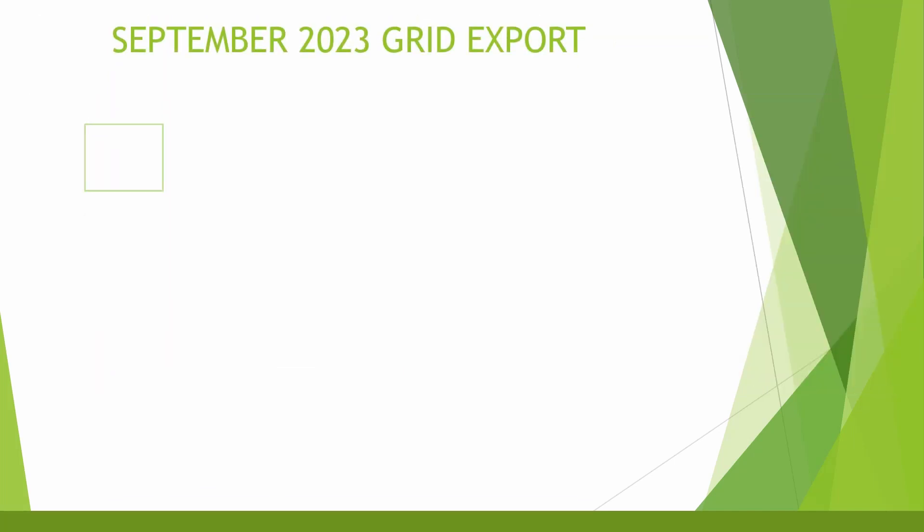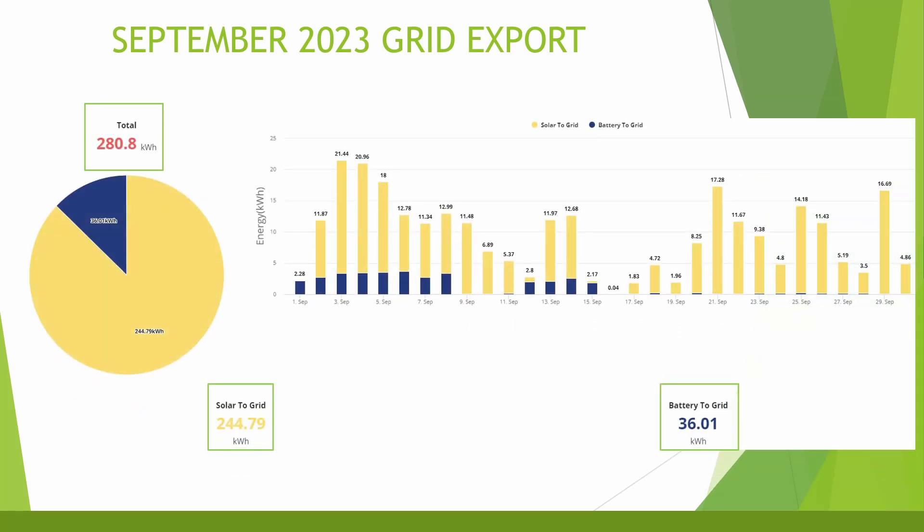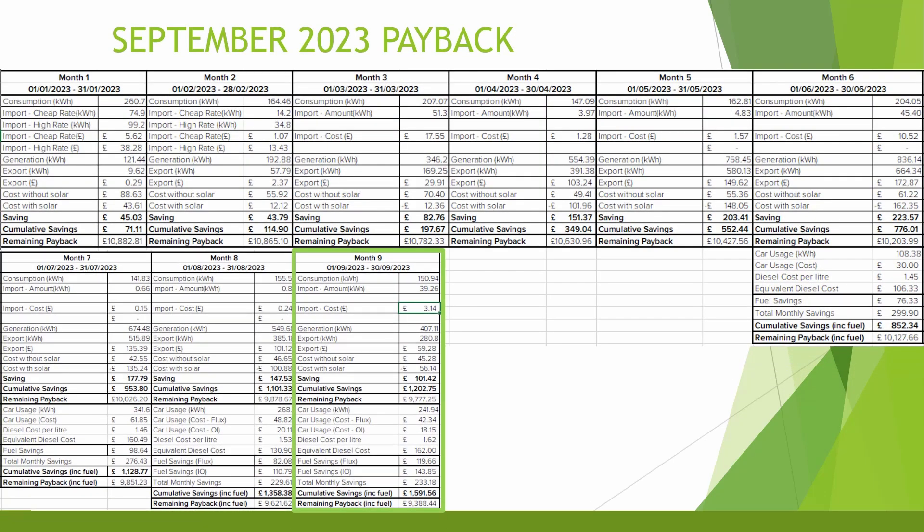Grid export for the month was still pretty good at 280 kilowatt hours: 244 kilowatt hours sent directly to the grid and 36 kilowatt hours exported from the battery. Even towards the end of the month there were still days exporting around 15 kilowatt hours back to the grid. Looking at the payback figures — now at month nine — home consumption was 150.94 kilowatt hours and we imported 39.26 kilowatt hours from the grid, equating to around £3.14 in cost.